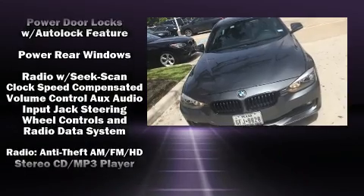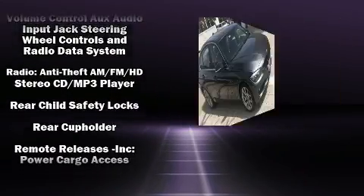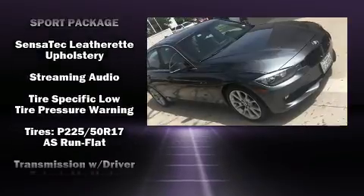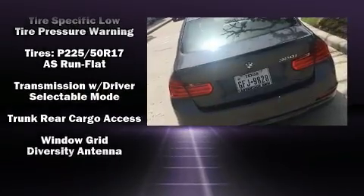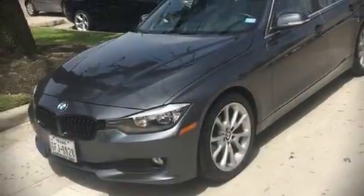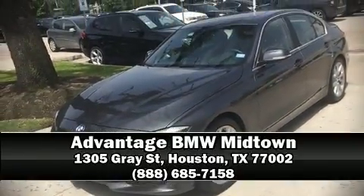BMW also prioritized safety and security with features such as anti-whiplash front head restraints, ignition disabling, an emergency communication system, and four-wheel disc brakes with ABS. Our sales reps are knowledgeable and professional — stop by our dealership or give us a call for more information.